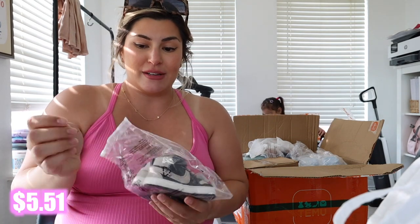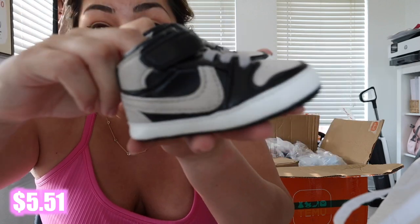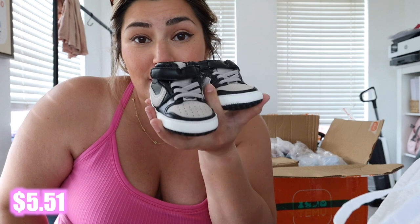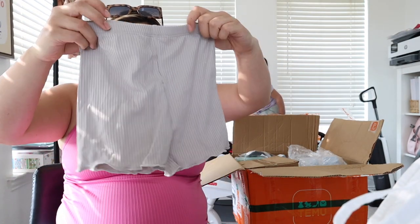I'm so excited about these baby shoes — they're so expensive and for what? They don't even walk in them. I saw these and I had to have them for my son. Look at how freaking cute — these were five dollars and fifty-one cents. Those are so cute!